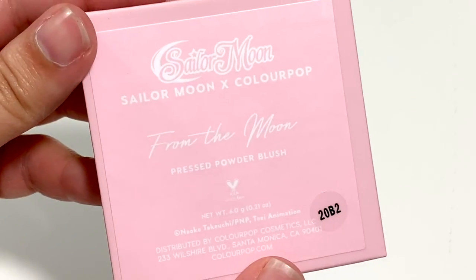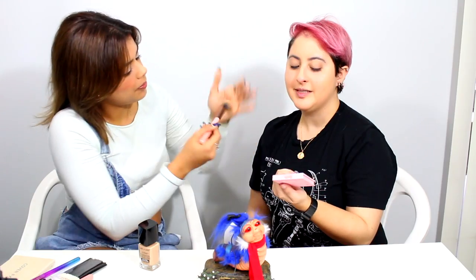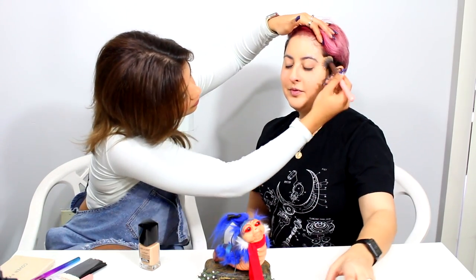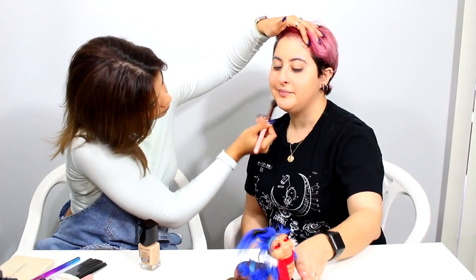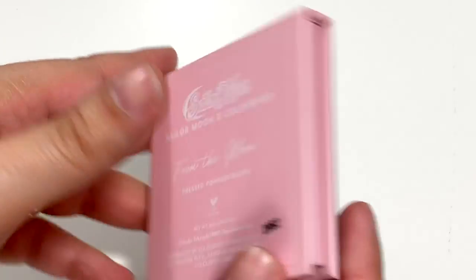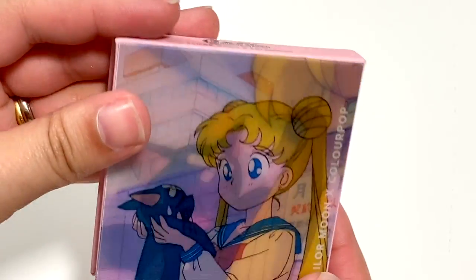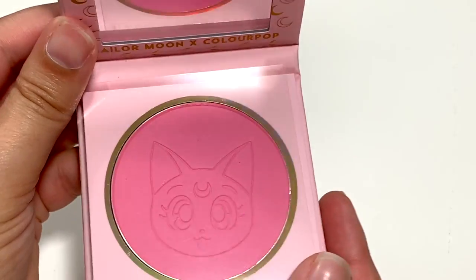This one's called 'From the Moon.' Aside from the fact that Sailor Moon is from the moon, there's no actual thing called 'From the Moon.' Maybe I'm just being pedantic and salty about it, but I'm okay being salty. They probably should have called it Luna, if that's the name of the cat. This is more a traditional color-looking blush — it's more of a matte blush, no sparkle.